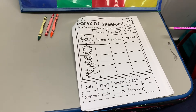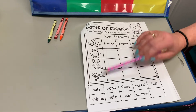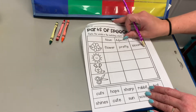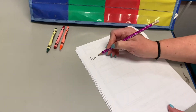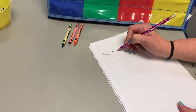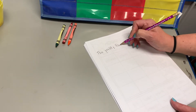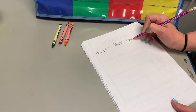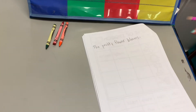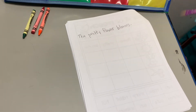For each one, you're gonna write a sentence. The first one might be: 'The pretty flower blooms.' That's one way you could write it. Capital letter at the start, spacing between words, and a period at the end.